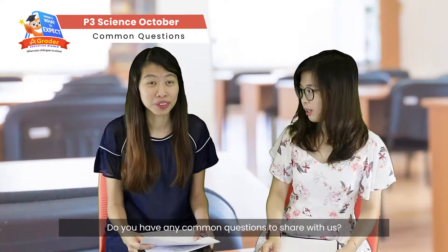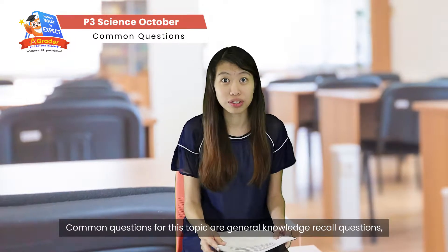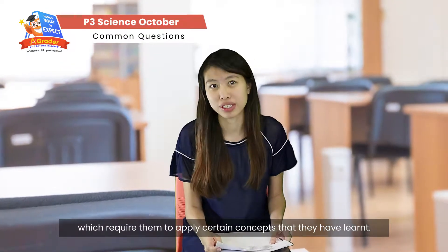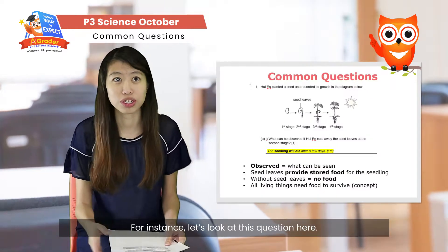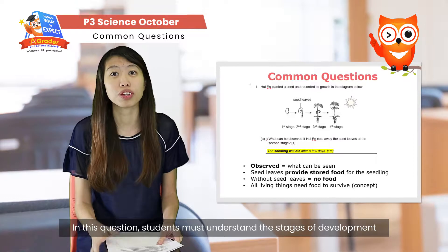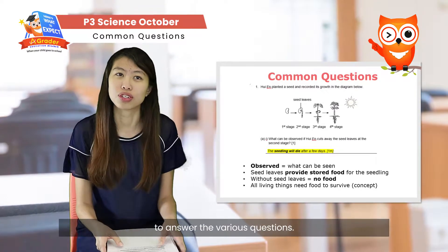So Jodie, do you have any common questions to share with us? Yes, the common question type for this topic is general knowledge recall questions, which require students to apply the concepts they have learnt. Let's look at this question here. Students must understand the stages of development of a plant and use their scientific concepts on parts of seeds to answer the various questions.